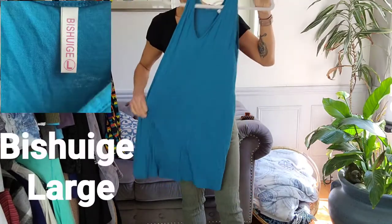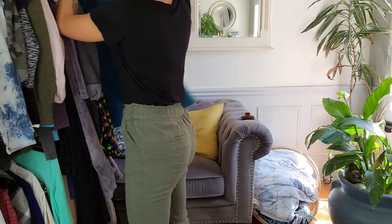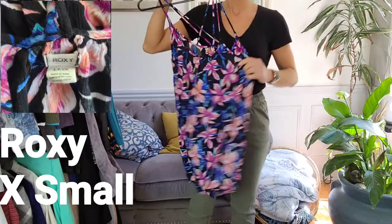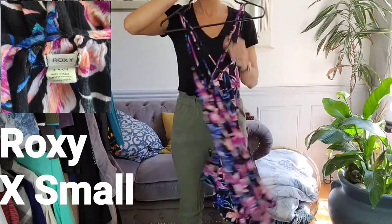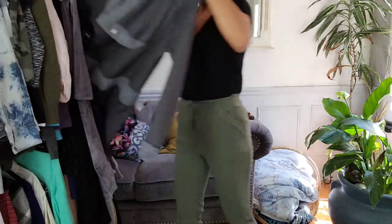And this little number, it's a flowing blue dress by Bishugi — I hope I said that right — it's in a large. And this is a cute dress or tunic by Roxy in a size extra small. Nice flowers on them. They remind me of Hawaii.